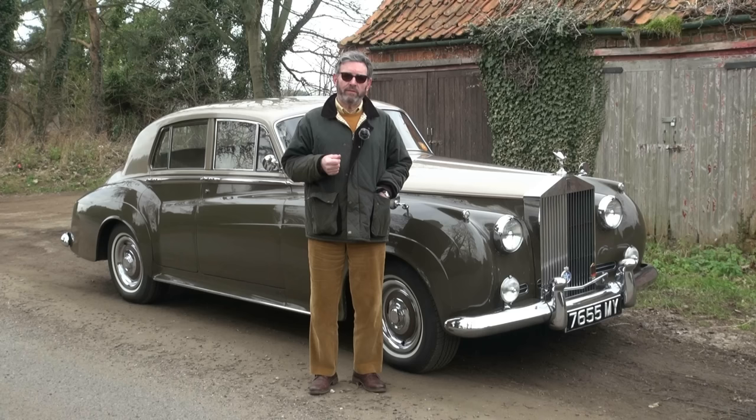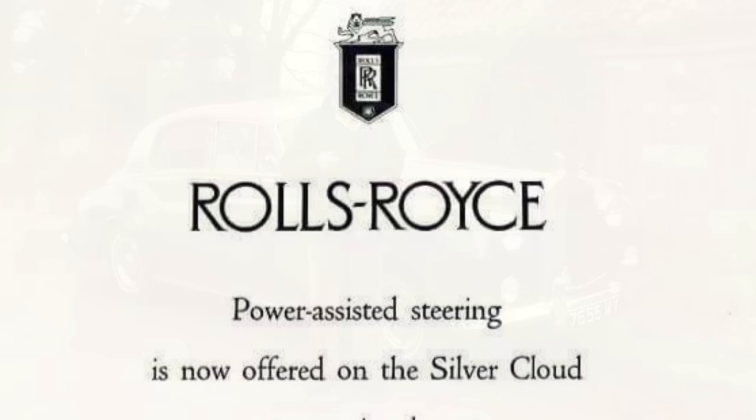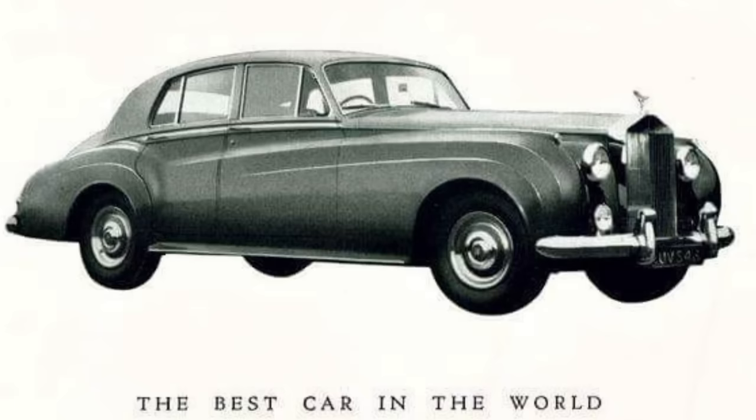This car, the Silver Cloud, was introduced in April 1955 and was a larger car again than the R-type had been. Still the same basic design of engine, but now enlarged to almost five litre. All of them were produced with automatic transmission, and power steering was an option when this car was introduced. So this has, if you like, the best options for the series one car: power-assisted steering and a high-compression engine.